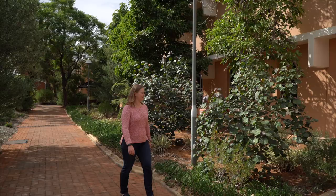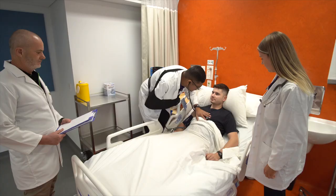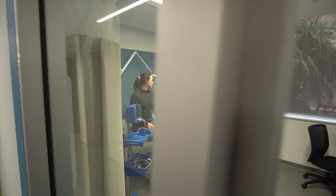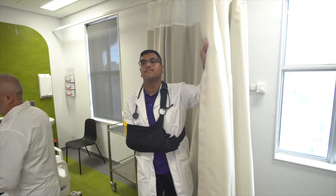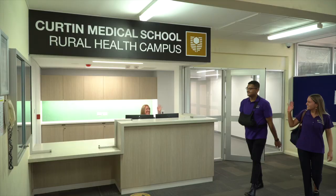Now let's make our way over to the Kalgoorlie Rural Health Campus. Welcome to Kalgoorlie Rural Health Campus. The campus has been developed to encourage health professionals from cities to live and work in rural places. To help make this happen, there are not only purpose-built classrooms, but a simulated hospital ward and medical examination rooms to give health students a practical and lifelike preparation for delivering much-needed health care in country areas. And it's all in a friendly and welcoming environment.